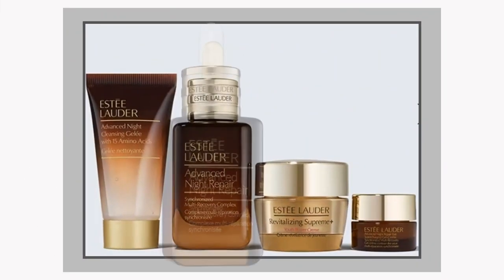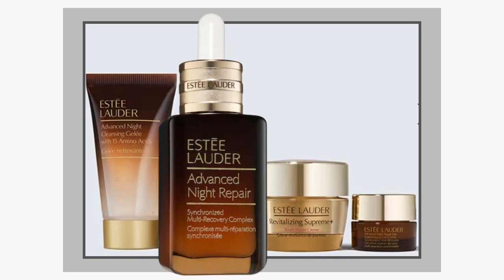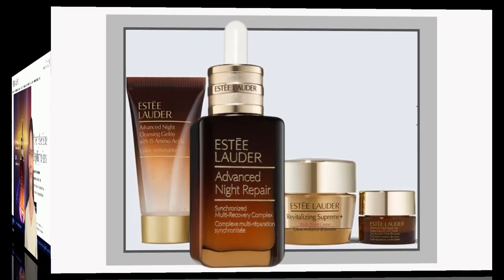So, is the Estee Lauder Advanced Night Repair Serum worth it? Well, for many, the answer seems to be yes. However, recent reviews suggest that some consumers are exploring other options in today's competitive market.